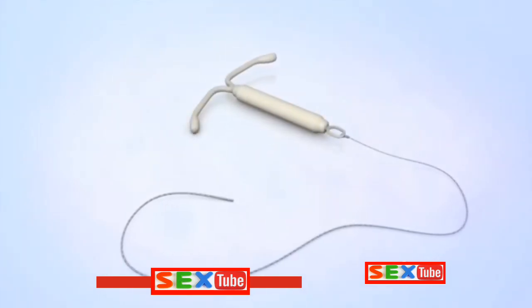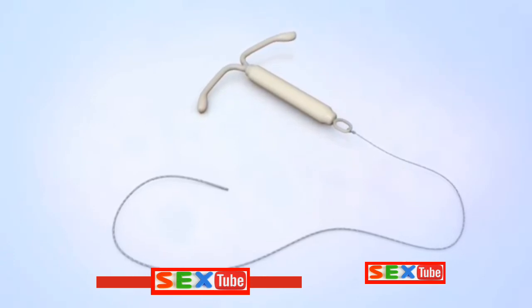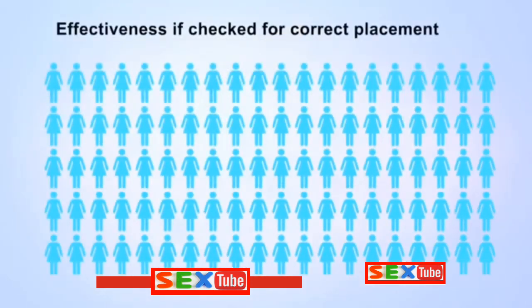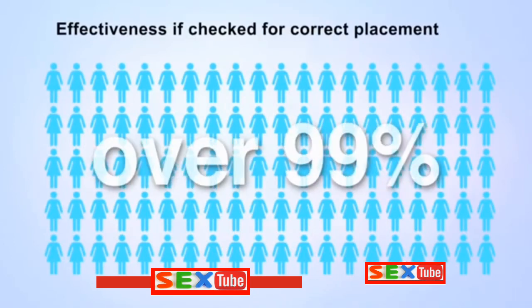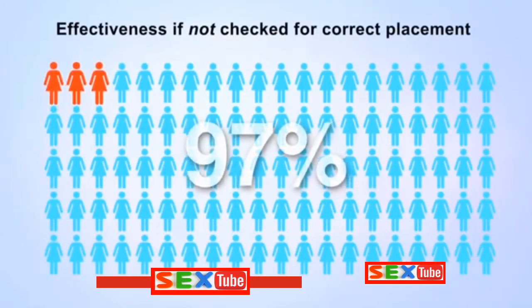An intrauterine device, or IUD, is one of the most effective methods of birth control. IUDs are over 99% effective at preventing pregnancy. This means that less than 1 out of 100 women will become pregnant each year if they use an IUD and check it regularly for correct placement. However, IUDs are only about 97% effective if not checked for correct placement.